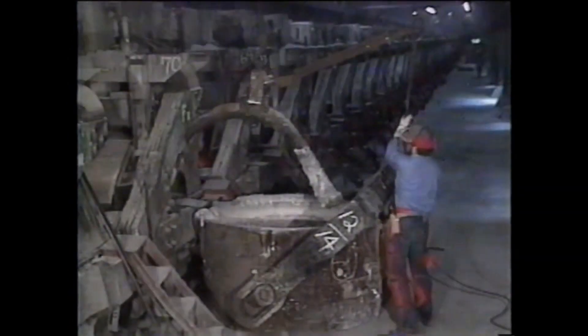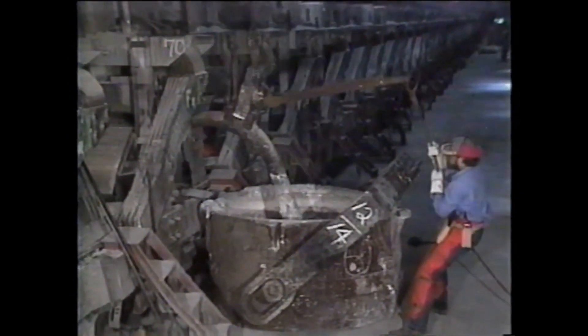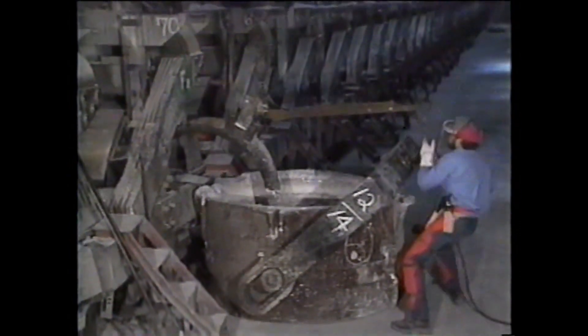For over 50 years, Kaiser Aluminum's Mead Works has produced thousands of pounds of aluminum every shift, every day. It's been a workhorse for Kaiser, but now parts of the plant are going lame from age and are in drastic need of modernization.